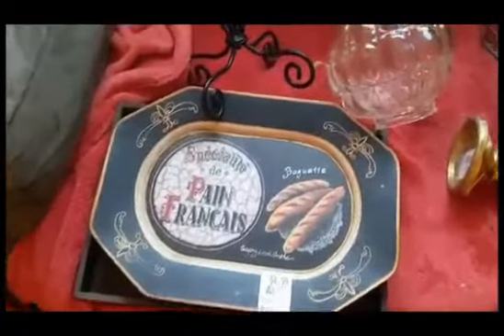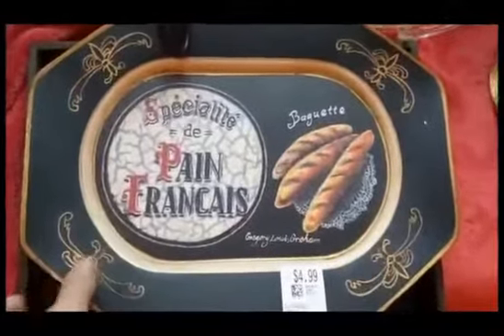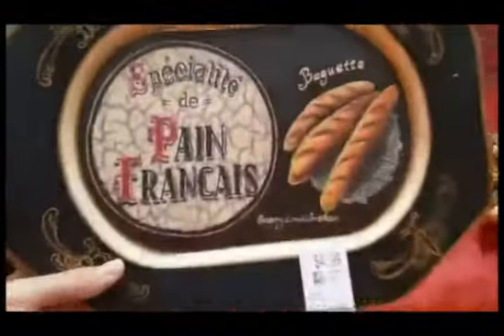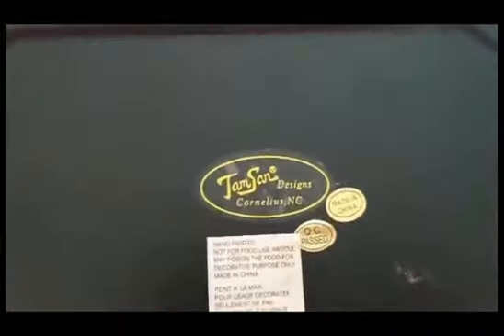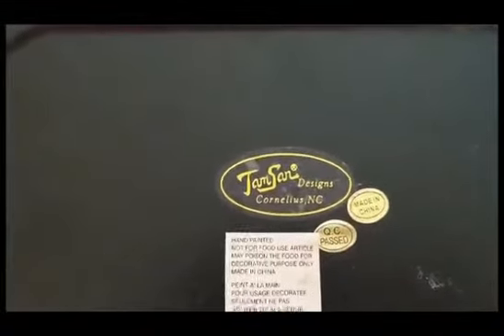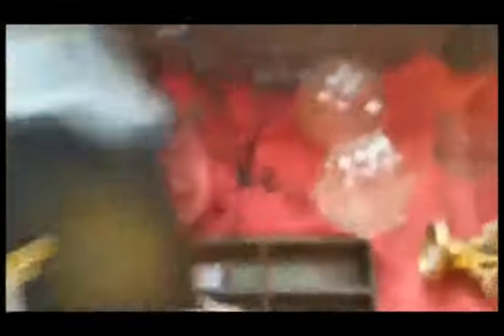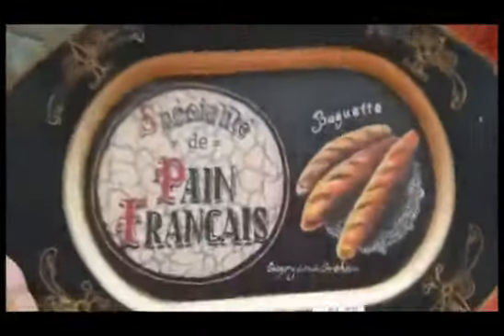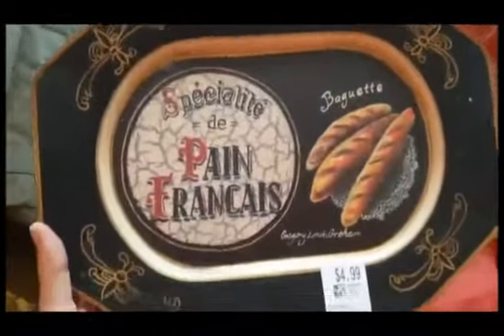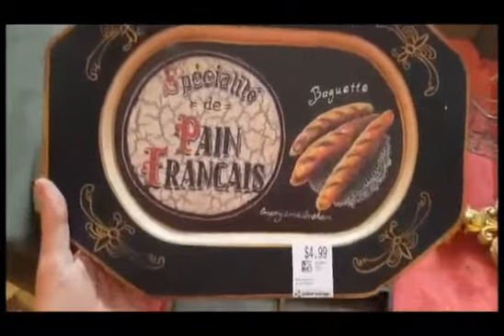I got this nice wooden tray at Value Village for $4.99. It's pretty hefty — it's Tamsin Designs, Cornelius, North Carolina. Anyways, it's made to look antique, obviously not real antique, but I thought it would go well in my Parisian display that I'm going to eventually have going.